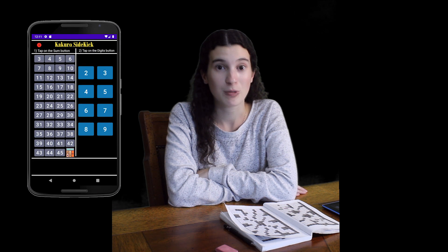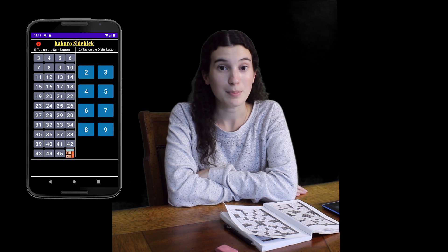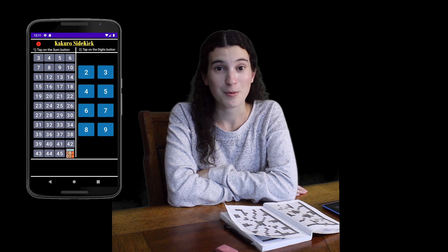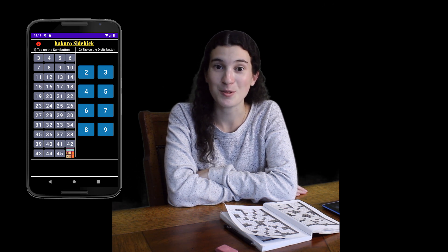Fortunately, there's a great tool called the Kokuru Sidekick app, which will help you solve your puzzles. Kokuru Sidekick does not solve the puzzles for you, rather it only helps you complete the puzzles. Don't worry, you won't lose the Kokuru challenge — you'll only gain a Kokuru Sidekick.